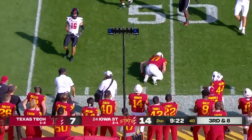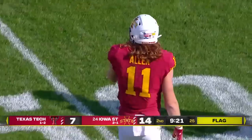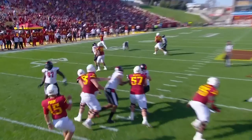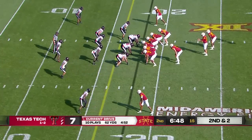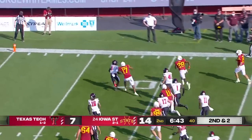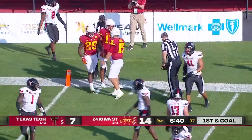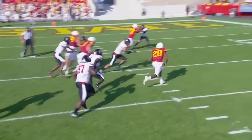A flag is down, but the catch was made on the play for the first down — let's see if it stands. Chase Allen made the catch; Brock Purdy was looking that way the entire time. Nice throw. Purdy hands it off to Hall, bounces it back the other way, cuts back, and is finally pushed out of bounds inside the five. They're going to spot it at the three-yard line.